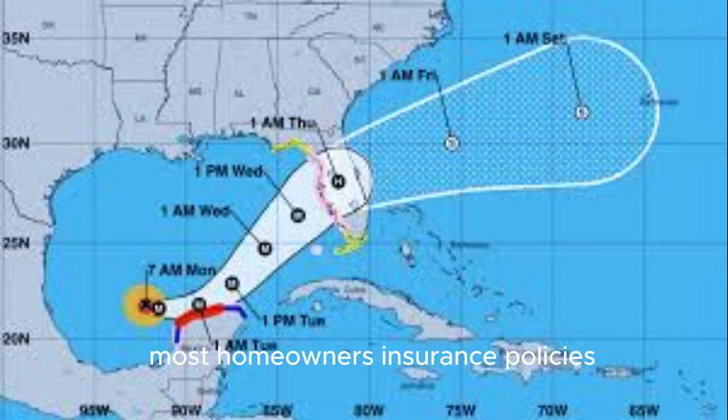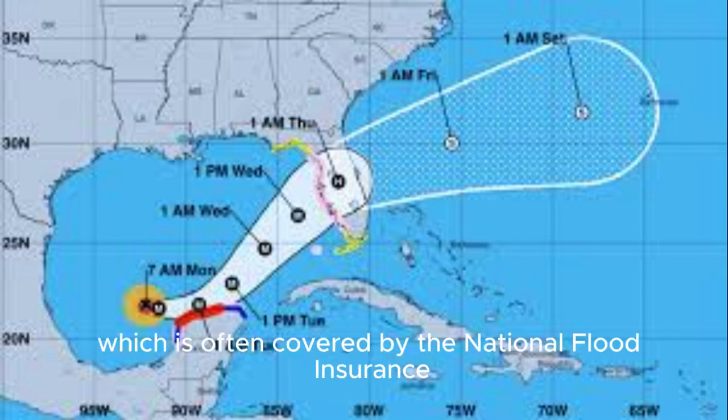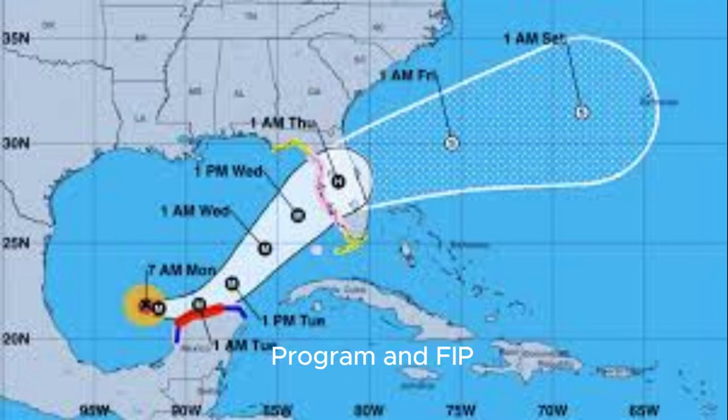Most homeowners' insurance policies typically cover wind damage but not flooding, which is often covered by the National Flood Insurance Program, or NFIP, administered by FEMA.